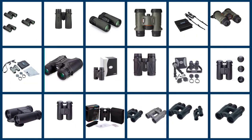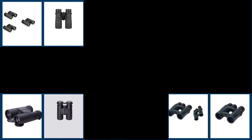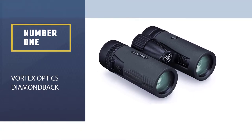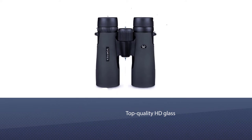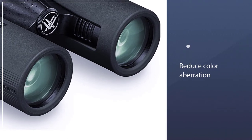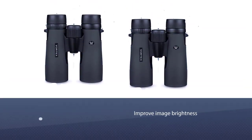Here are the five best 8x32 binoculars. Let's get started. Number one, most popular: Vortex Optics Diamondback. These Diamondback binoculars from Vortex Optics deliver an impressive maximum field of view of 426 feet at 1000 yards — 8.1 degrees — and a close focus of 5 feet. The image reproduction is exceptional and has been optimized at every point to increase light transmission.